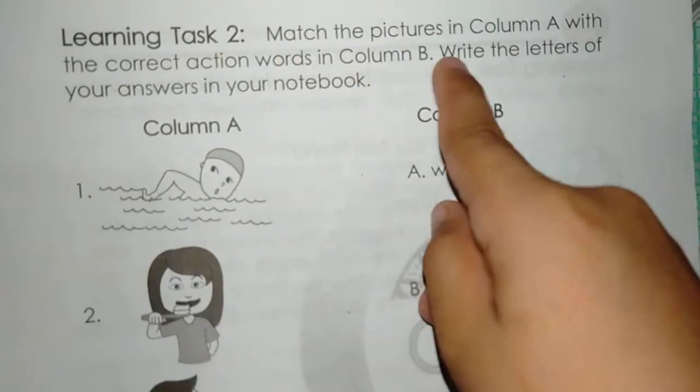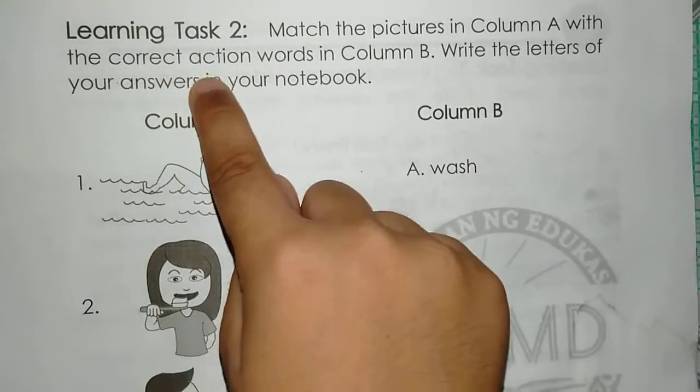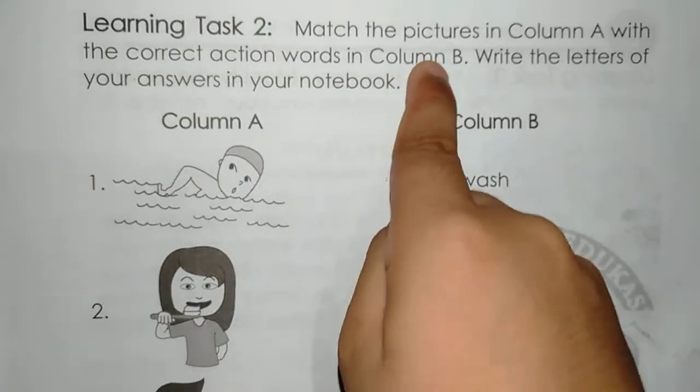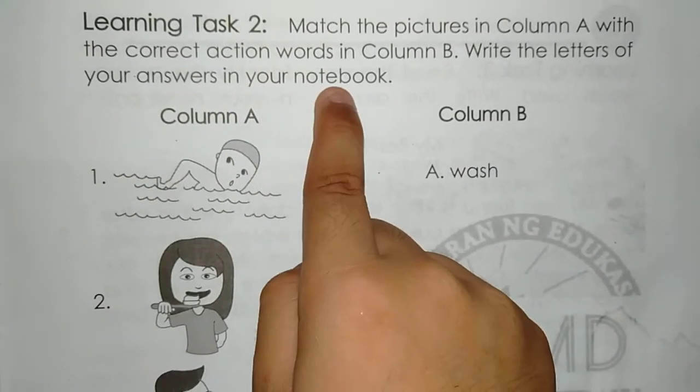Learning test: match the pictures in column A. Write the correct action word in column B. Write the letter of your answer in your notebook.